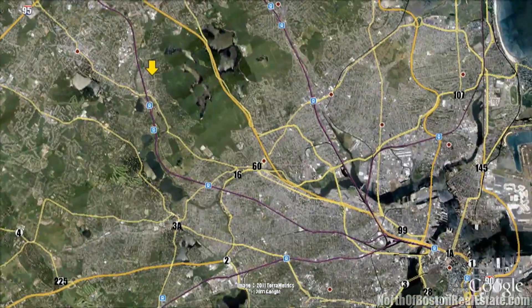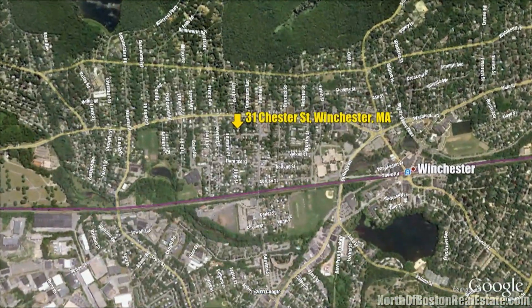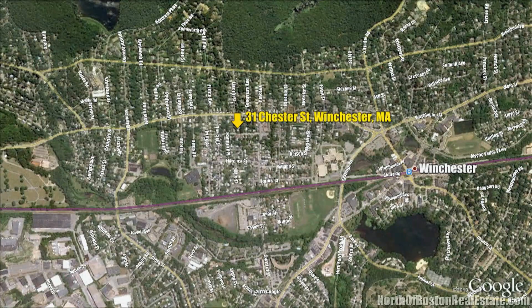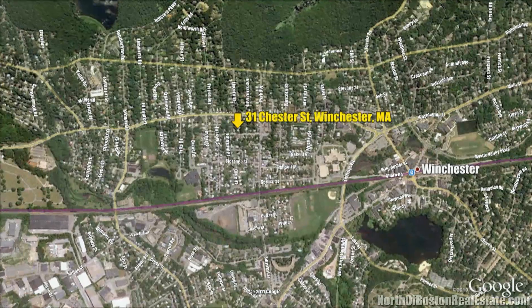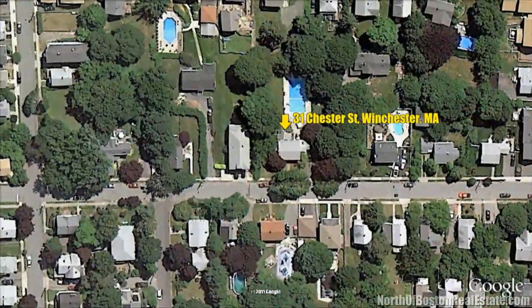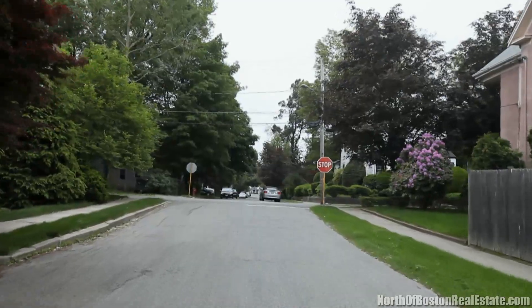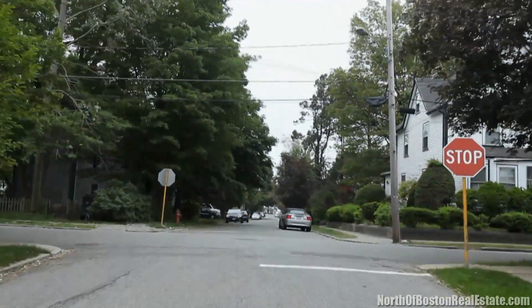Winchester, Massachusetts has developed from its colonial village beginnings into a thriving residential community noted for its fine public school system, beautiful homes, and easy access to Boston. The town's historic character is still largely reflected in the beautiful houses built just before and after the turn of the century.